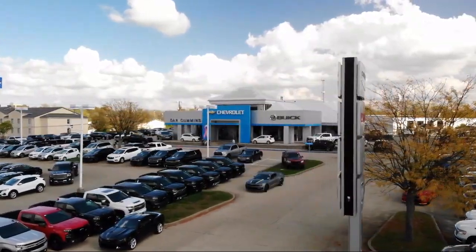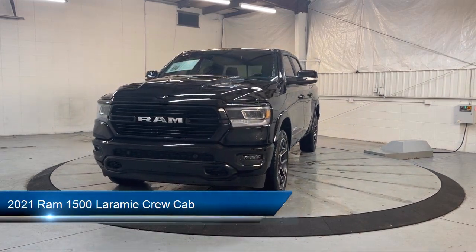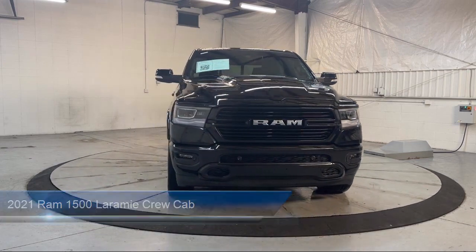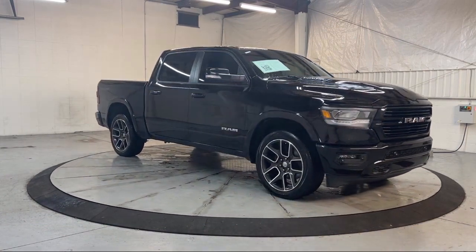Welcome to Dan Cummins of Georgetown. Here's a look at one of our many great vehicles for sale. It comes equipped with dual front air conditioning zones, multifunction steering wheel controls, auxiliary audio input for iPhone and iPod, dual front airbags, and ventilated disc front brakes.